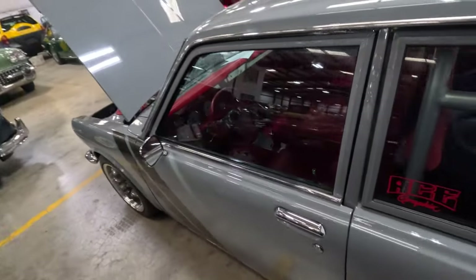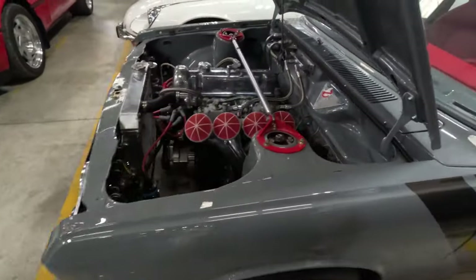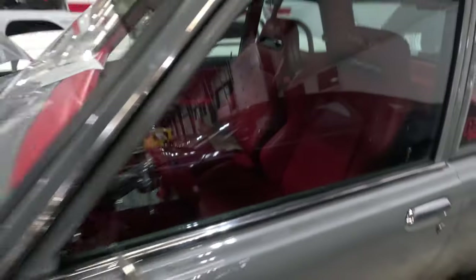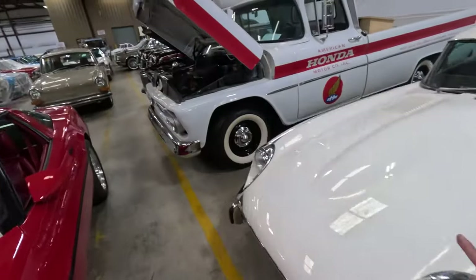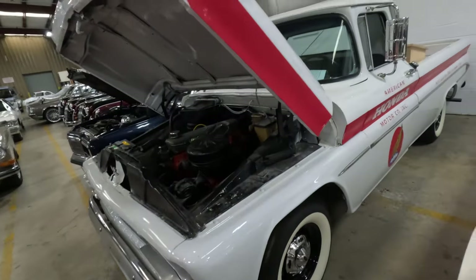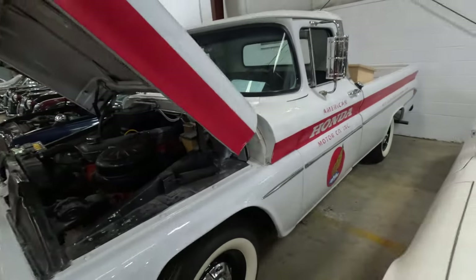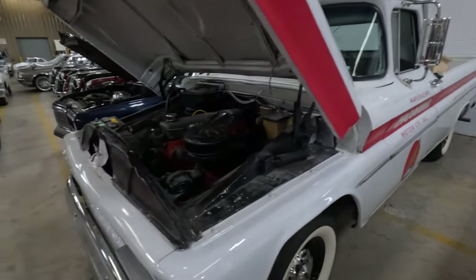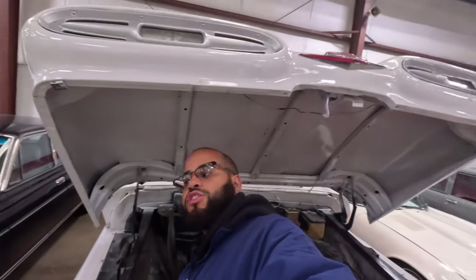I've never even seen a 510 before. Are those OE car roads — what are those? OE seats? This is cool, I know what it is. This can't be a Honda though. American Honda Motor Company, but it's a Chevy. And the hood is freaking ginormous.